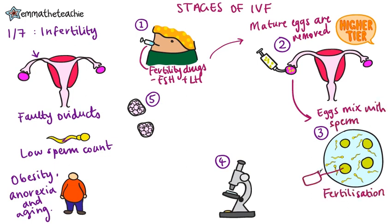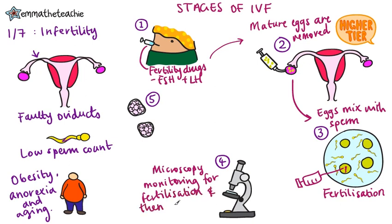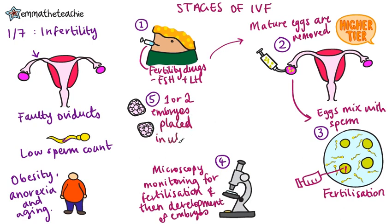If the infertility was caused by the man not producing enough sperm, individual sperm can be injected into the egg. Microscopy can then be used to monitor that fertilization has actually happened and to check that the fertilized eggs develop into embryos, which are just tiny little balls of cells. One or two embryos are placed into the mother's uterus, bypassing the faulty oviducts.